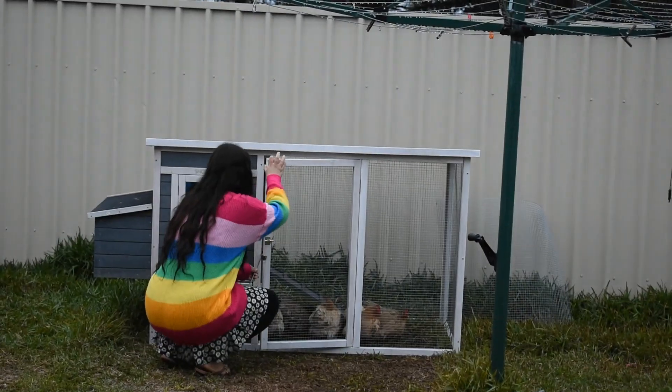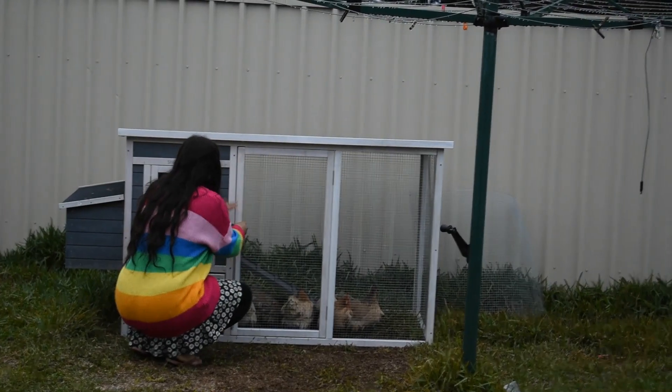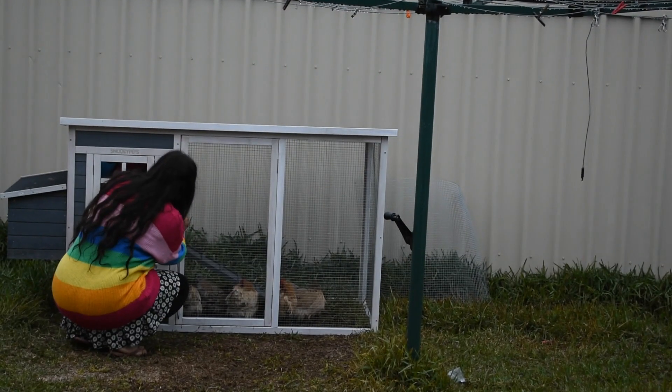This is the coop completed and this is the moment our chickens or hens first go into the coop.